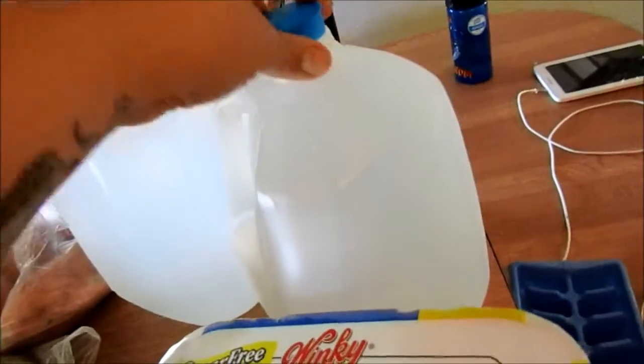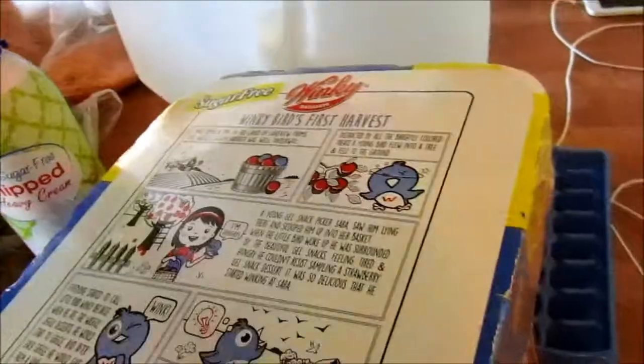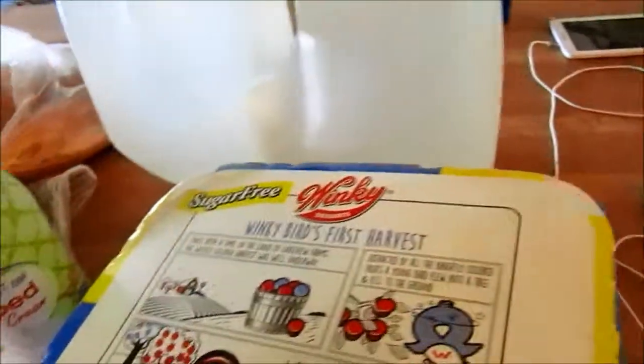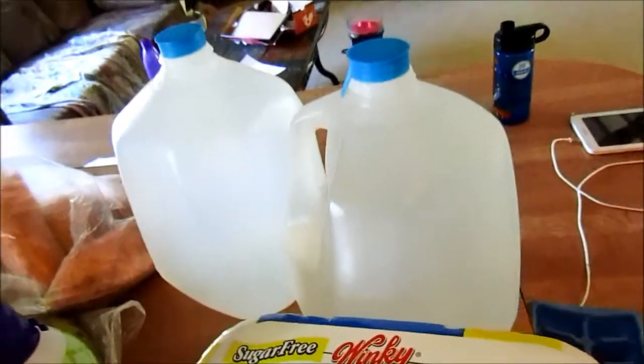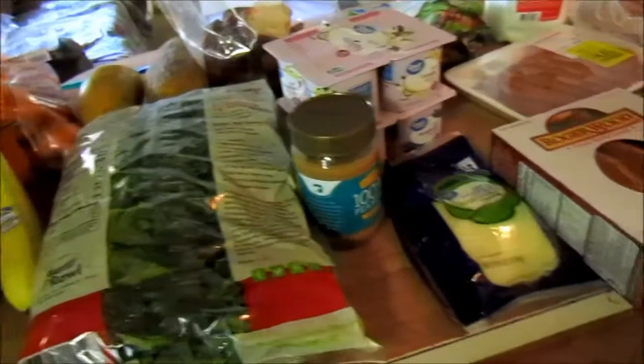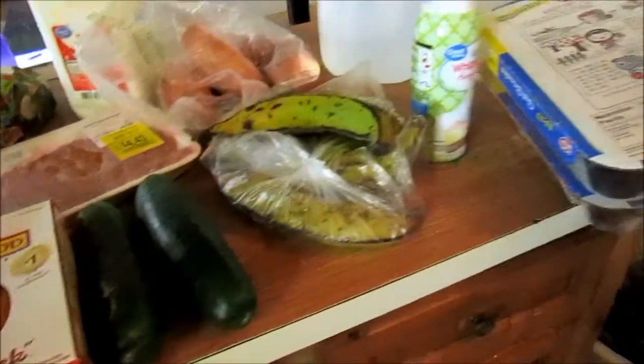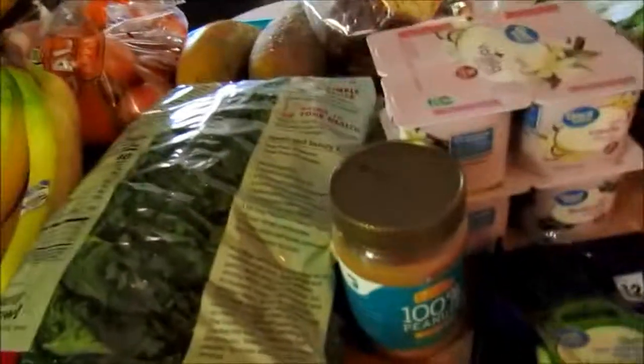Then obviously water. I bought water because we have a faucet filter and we're running out of gallons — we'll refill them with the faucet filter. So I just wanted to share a little restock trip and give you ideas of some healthy alternatives and healthy snack ideas to keep you on track all week long. Hope you guys have a good day and thank you for watching.